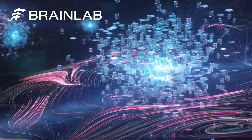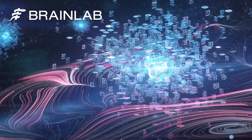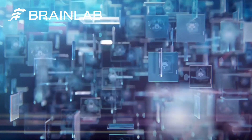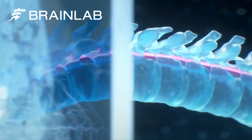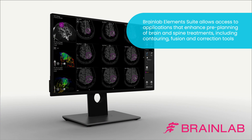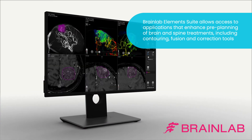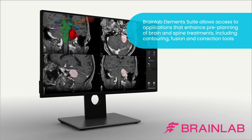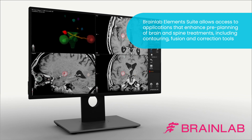We are excited to collaborate with BrainLab, the market leader in digital surgery and precision radiotherapy, which will enhance and expand the CyberKnife treatment platform for the radiosurgery market. The two companies are partnering to enhance access to the radiosurgery community, with access to BrainLab Element software, which will allow contouring and fusion capabilities optimized for clinicians.